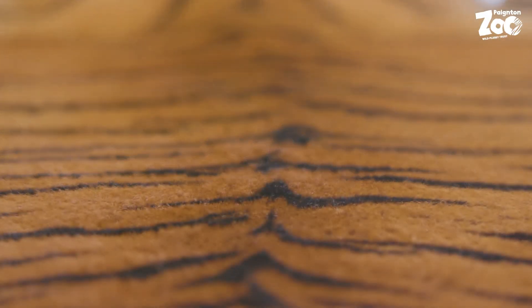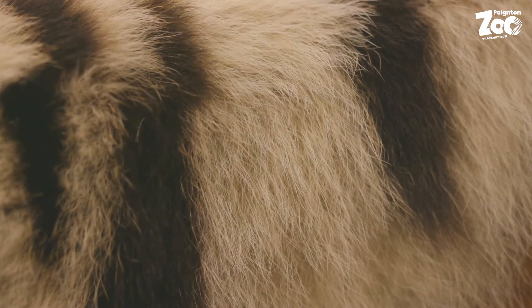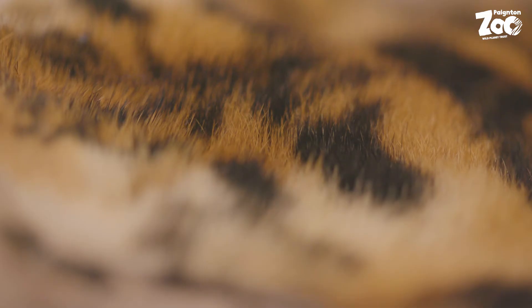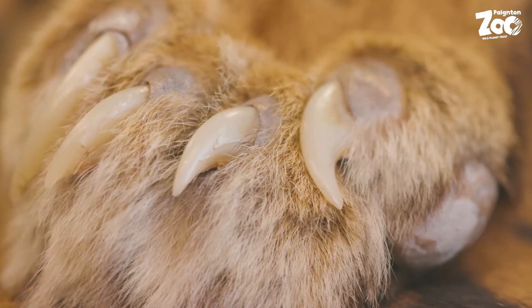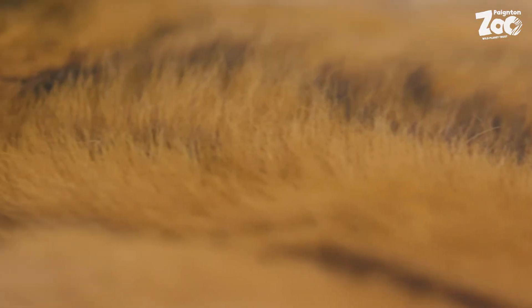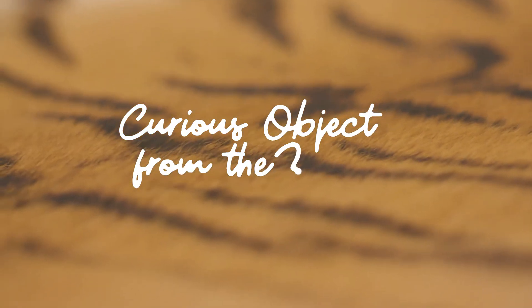The curious object today comes from our collection here at Paynton Zoo. Laid out, it's well over 2 metres in length from the snout to the tip of the tail. Each of the four limbs carries a foot equipped with strong sharp claws. The orange fur is smooth and soft and bears an amazing pattern of dark stripes. The curious object from the zoo today is the skin of a tiger.